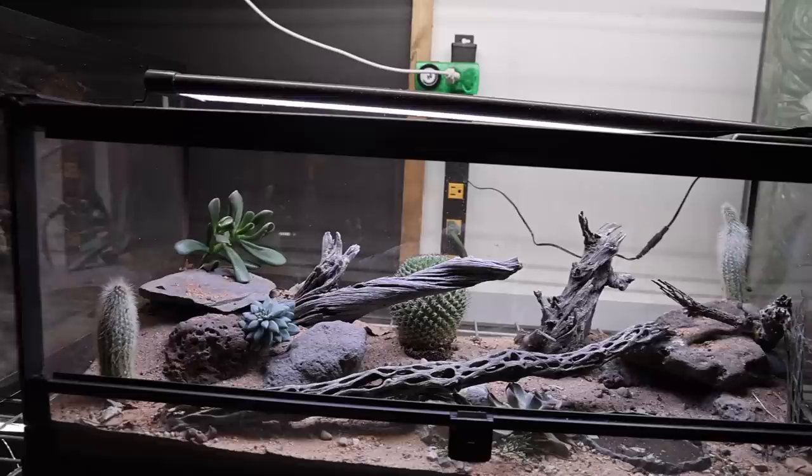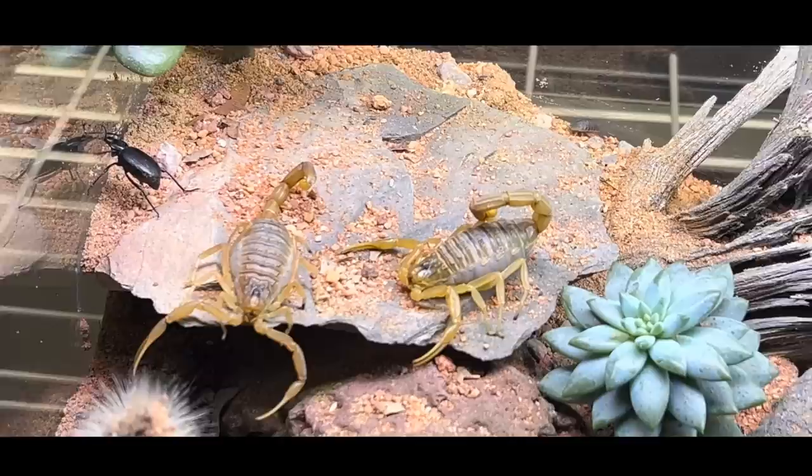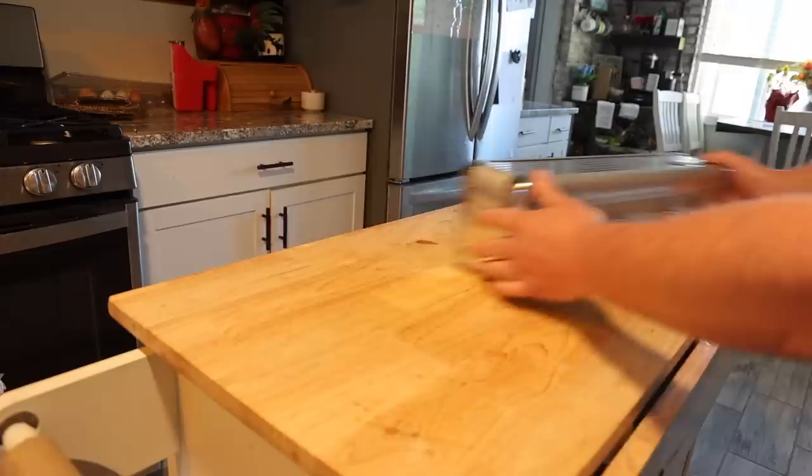This cactus is blooming its first flower. But not all things are okay — since the storm came, my scorpions have been missing. The last place I saw them was in here, and I needed to be sure they were still alive.